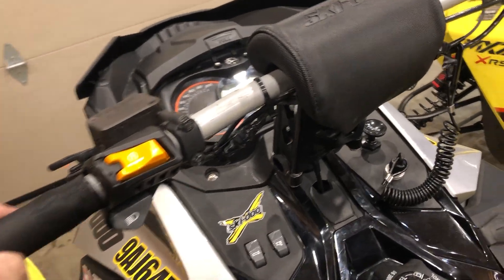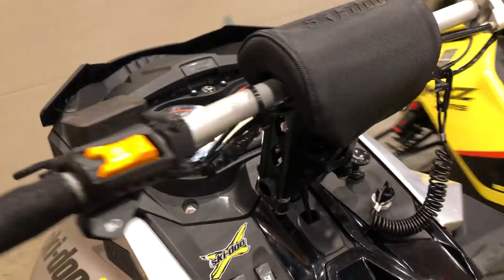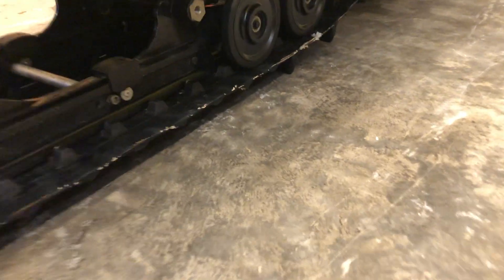I want to get bigger risers and new bars — I'll be able to do that next season. Everything else is stock. It needs a new track too. It's an inch and three quarters, just a snow cross track, and it's missing like half the lugs. It's time for a new one — I tried ordering one but it's sold out in Canada. You can see right here just a whole section with not a single lug.